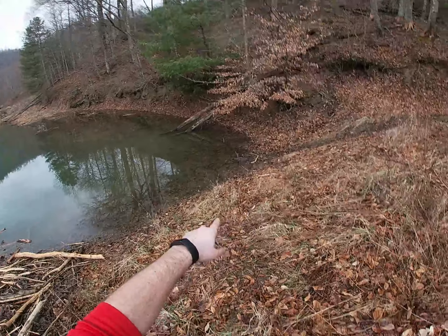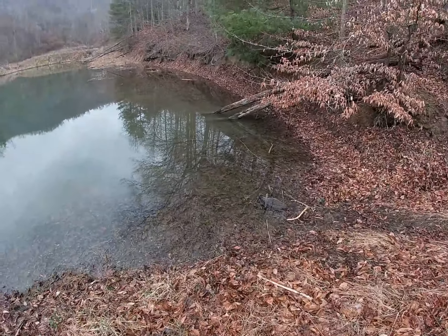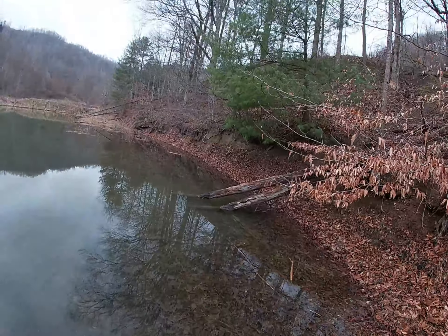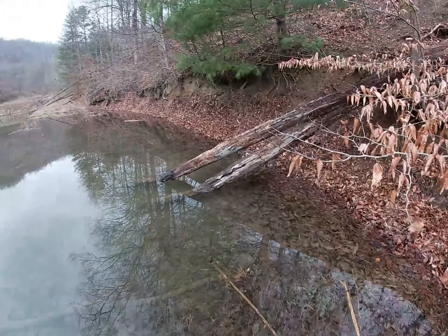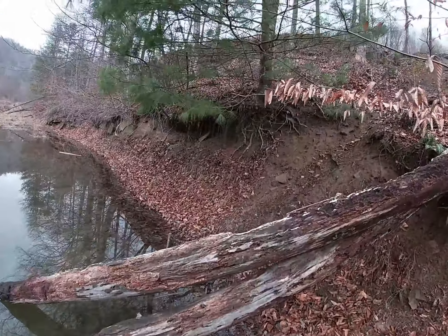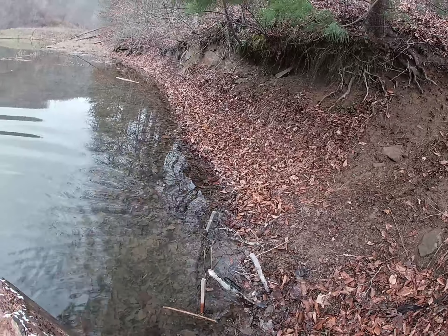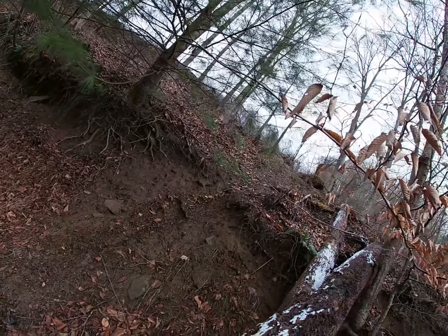I set a trap right down here at the bottom of this logging trail, and it looks like we got a small beaver right here. There's also a logging trail that shoots up between here where I set a trap at the base as well. Let's see if we got anything there — we have nothing in that trap. You can see we do the mud pie and put the trap in front of it, where they go up and down to cut the trees.